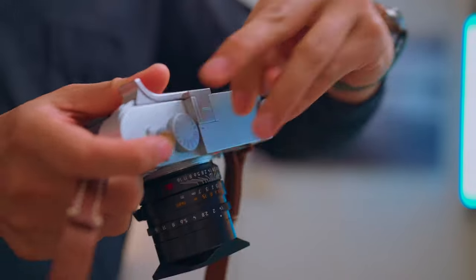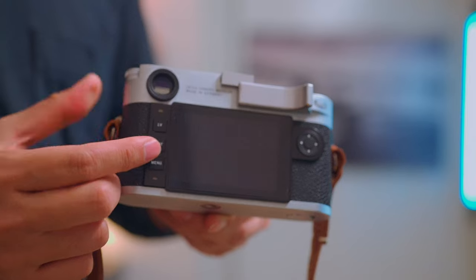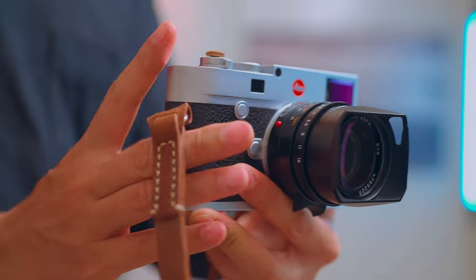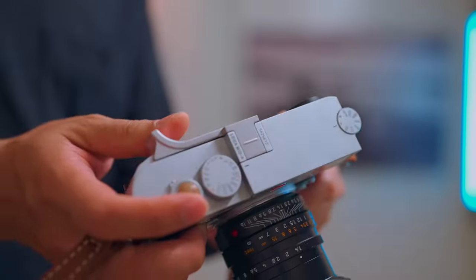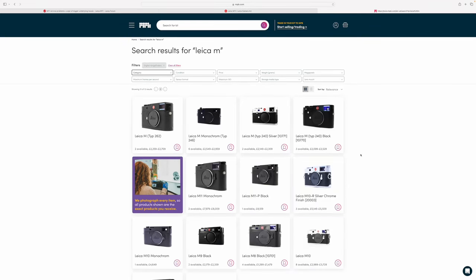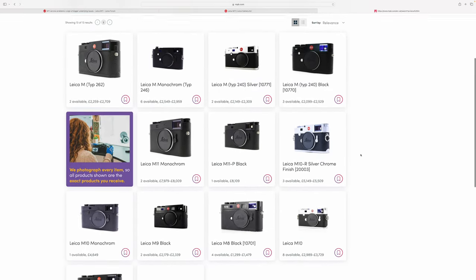The M10R's viewfinder, focusing mechanisms, and form factor are all identical to the M11 — they share a lot of accessories. But it has a much more stable processor and platform that has been around for many years. I would choose the M10R over any older body like the M10, M240, M9, or M8, just because it's not that old and the likelihood of rangefinder misalignment or sensor degradation is pretty low.